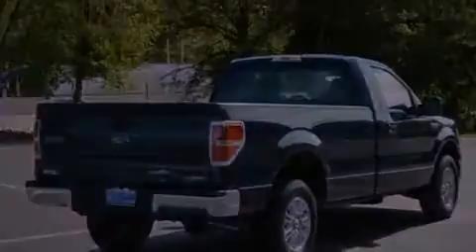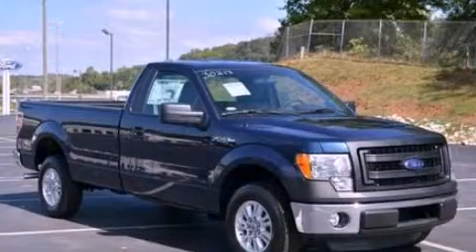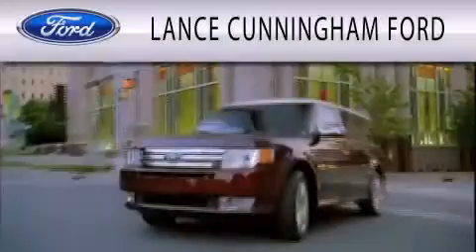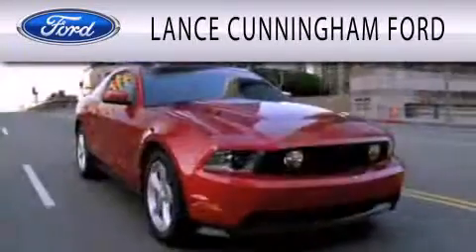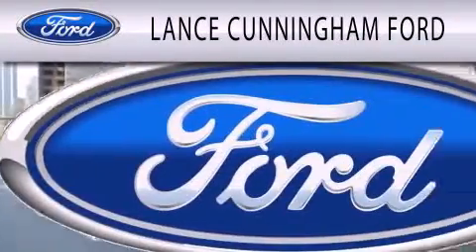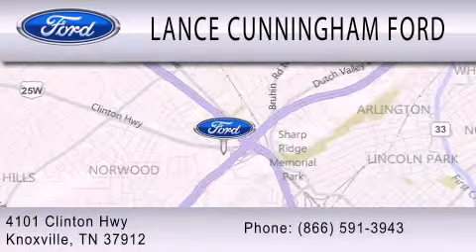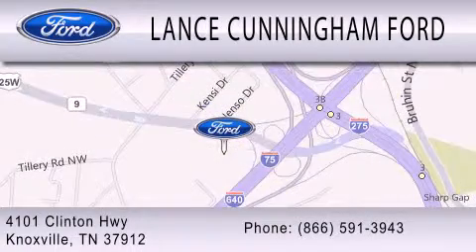This automobile won't last long at this price. Call and arrange a test drive now. Lance Cunningham Ford is dedicated to doing everything possible to ensure that the experience you have selecting your next vehicle is as pleasant as possible. We are located at 4101 Clinton Highway in Knoxville. Thank you.